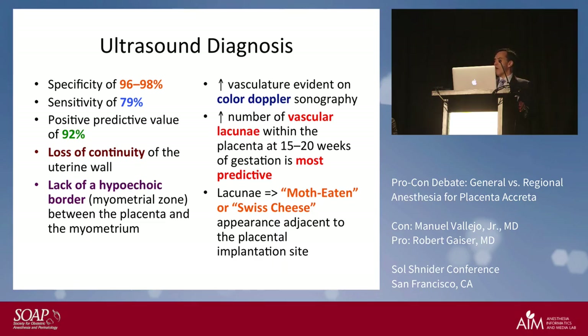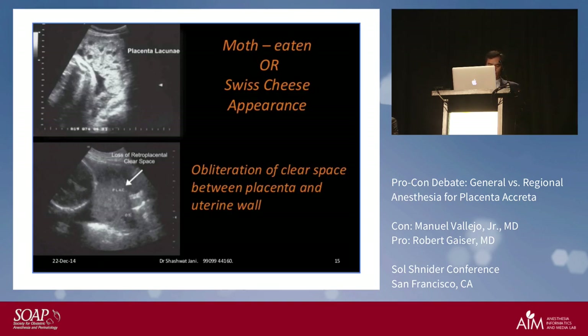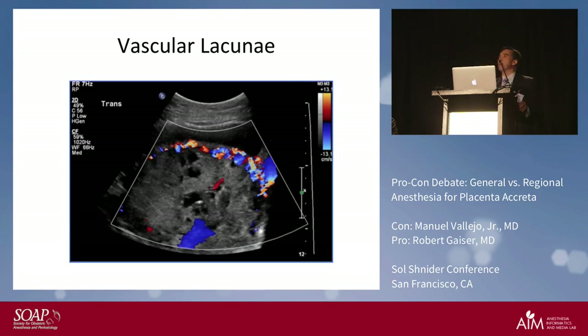Here's what it looks like — if you see the moth-eaten or swiss cheese appearance, those little holes around one o'clock on the clock face are the vascular lacunae. You also see obliteration of the clear space between the placenta and uterine wall. Here's the vascular lacunae on color Doppler — those areas with different blood flow signals are the vascular lacunae.